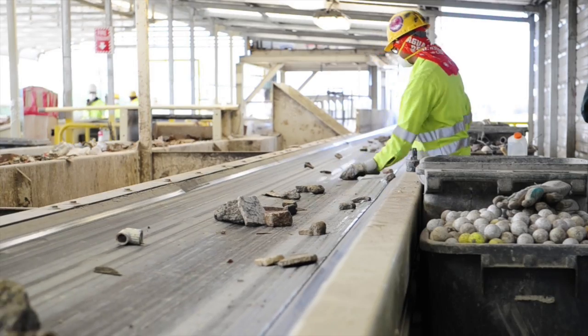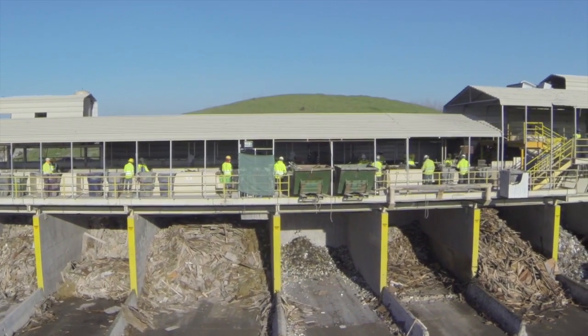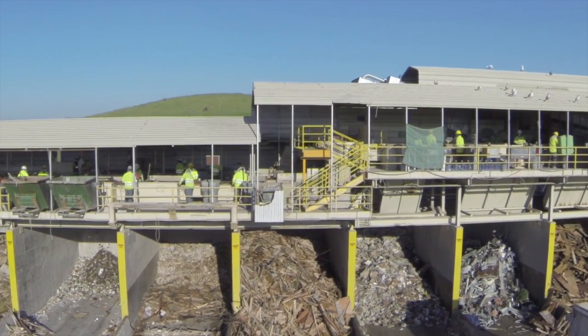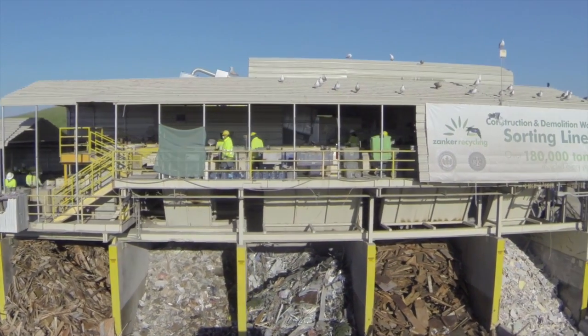The larger materials are then processed through a knee-hot air separator that divides the material by density. The diverted material falls into very large bunkers underneath the sort line. These materials are then sent to approved recyclers throughout the state or sent to Zanker Road Landfill Site 1 for processing. In 2014, the facility processed 180,000 tons of material.